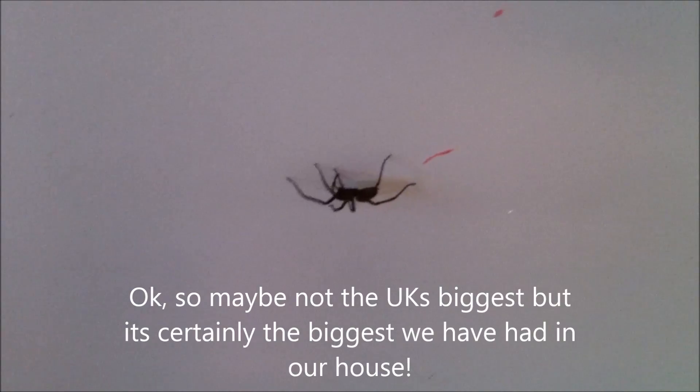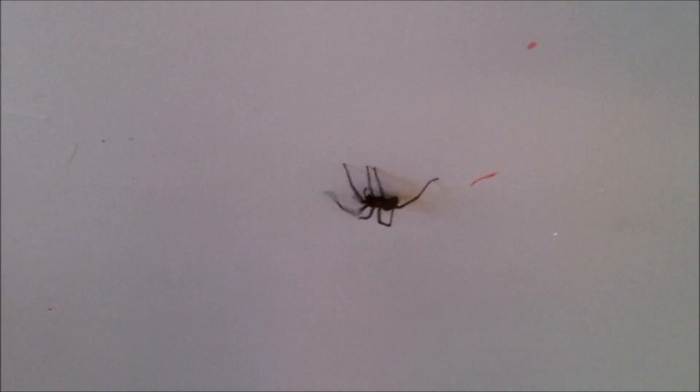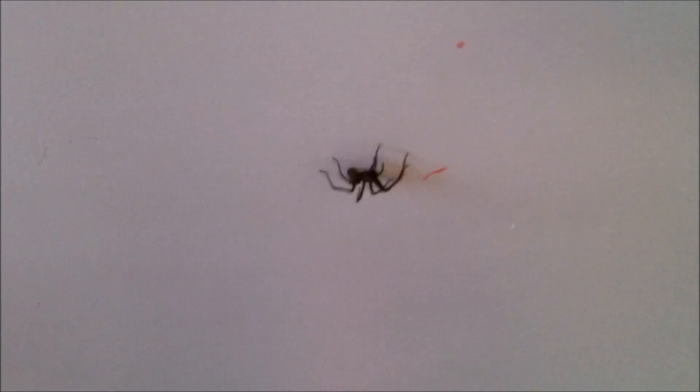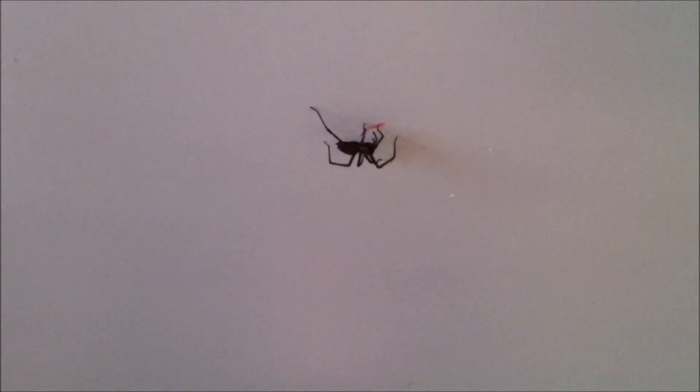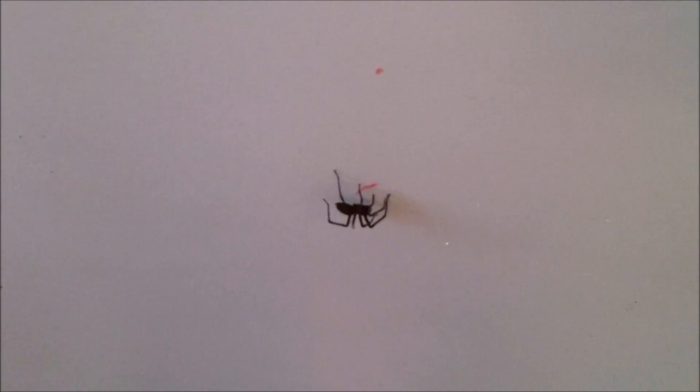Here we have the UK's biggest ever house spider. Each leg is probably an inch and a half, plus it's probably got an inch long body, so it's probably a good four to five inches long stretched out. I'm gonna hoover him up gently with a Henry Hoover, taking the bag out on low setting, just so that we can release him back to the wild. Wish me luck.